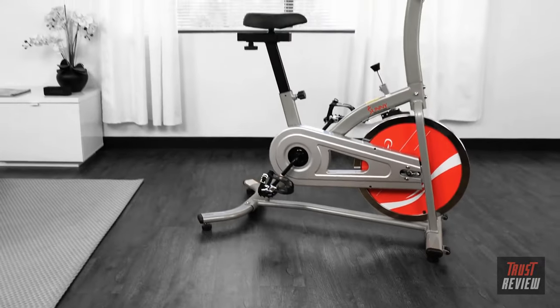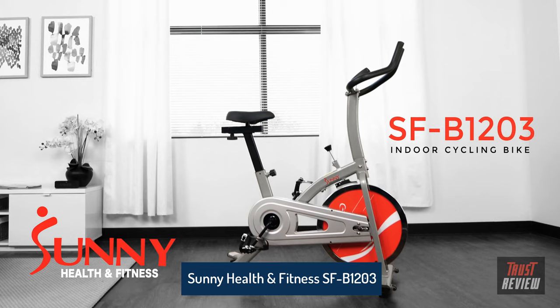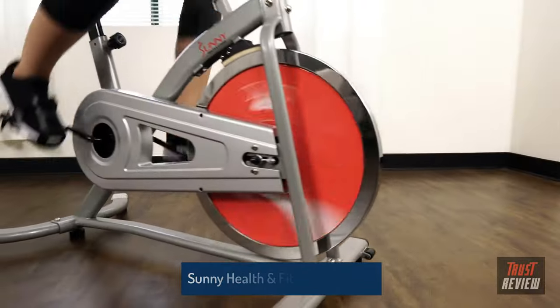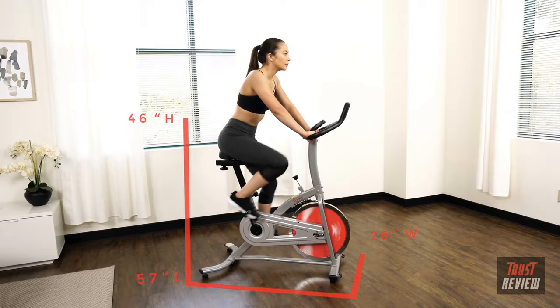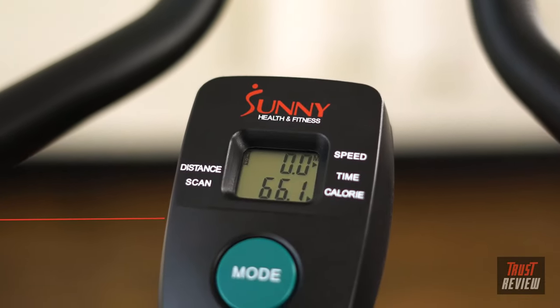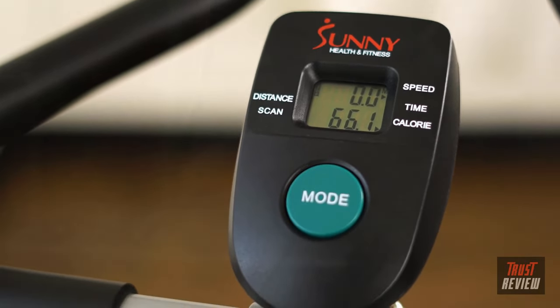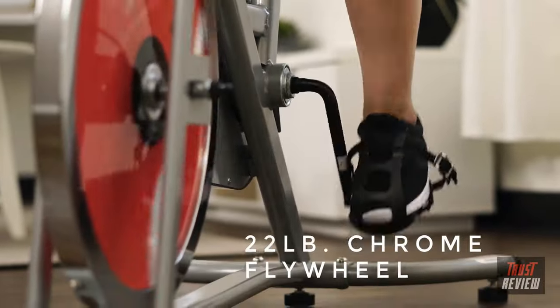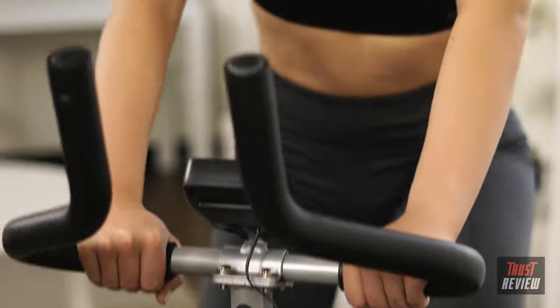Be active, get sweaty, and feel great with the SFB 1203 chain drive indoor cycling bike. Track your progress on the easy-to-read digital scanner to ensure a workout that will keep you motivated and moving toward your fitness goals. The 22-pound flywheel provides a smooth ride that helps you maintain balance and stamina.